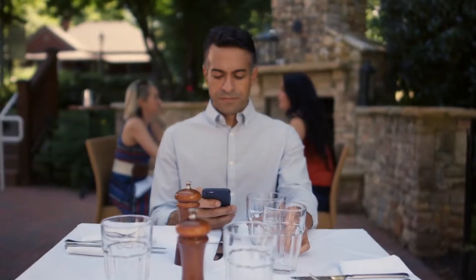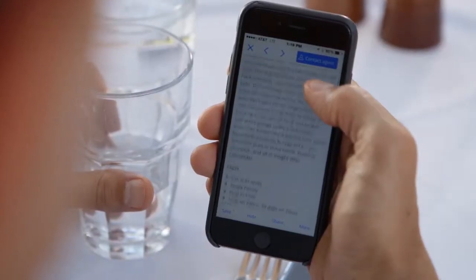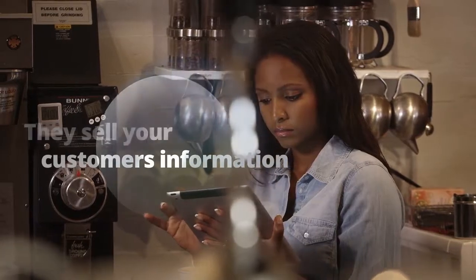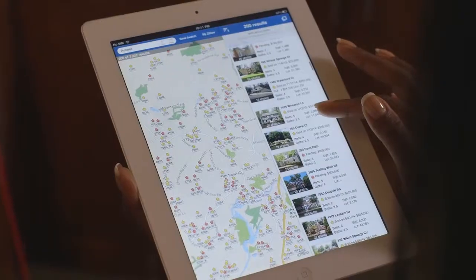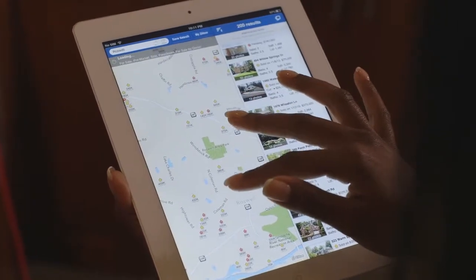How do these lead aggregator sites make their money? They get your customers to come to their websites and download their real estate apps. Then they capture your customers' information and sell them — and resell them again and again — as leads to your competitors. Whether you buy leads or not, you don't want your customers to be sold and resold to your competition.